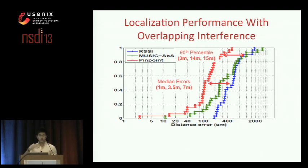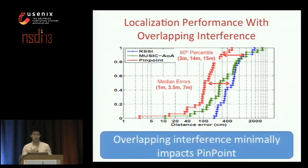This next plot shows localization performance specifically in instances where interferers actually overlap at the AP, demonstrating the explicit benefit of disentangling interference sources. Pinpoint's performance is very close to the overall case — median error increases from about 1 meter to 2.9 meters — and the 90th percentile long tail stays about the same. In contrast, MUSIC and RSSI-based approaches degrade significantly, with RSSI seeing its median error double. This is natural because Pinpoint disentangles sources of interference before processing, leading to stronger localization results.